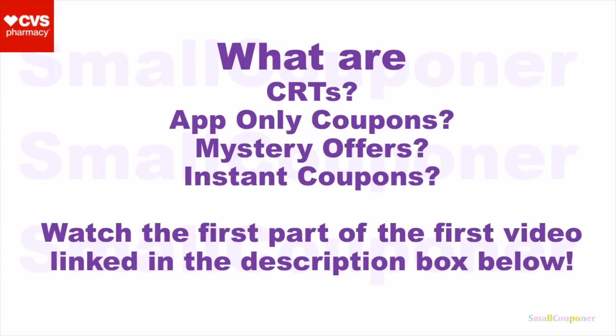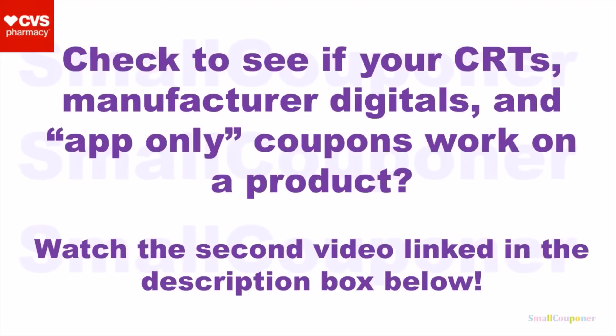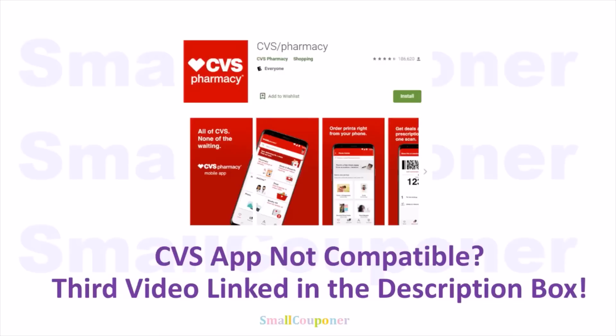What are CRTs, app-only coupons, mystery offers, or instant coupons? Make sure to watch the first part of my first video, link in the description box below. And if you want to check to see if your CRTs, manufacturer digitals, and app-only coupons attach to a product, make sure to watch the second video, link in the description box below. If the CVS app is not compatible with your device, make sure to watch the third video, link in the description box below.